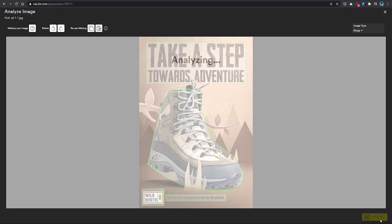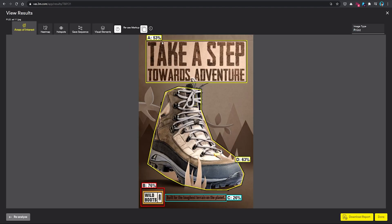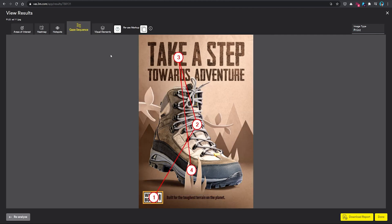Once that's done, we can let it analyze the image. As you can see, it gives us individual probabilities of each area being seen during that first glance period. It looks like the logo has the highest chance of being seen, while the tagline here has the lowest. And if you go to this gaze sequence tab, it'll show you what areas are most likely to be seen regardless of the area of interest you chose, as well as what order they'll be seen in. So I'm curious to know if these match up with what you saw on your first glance.